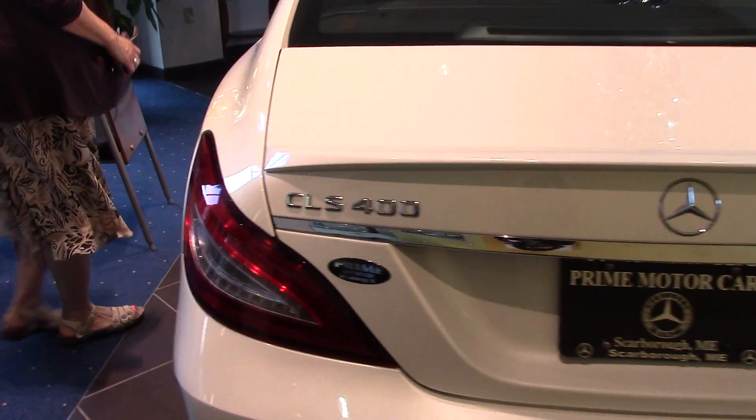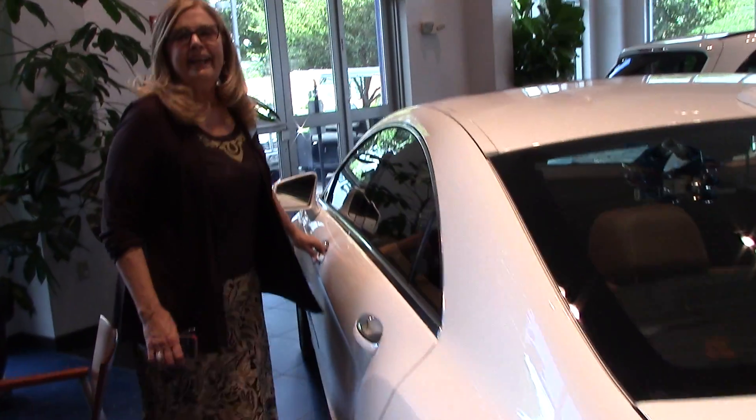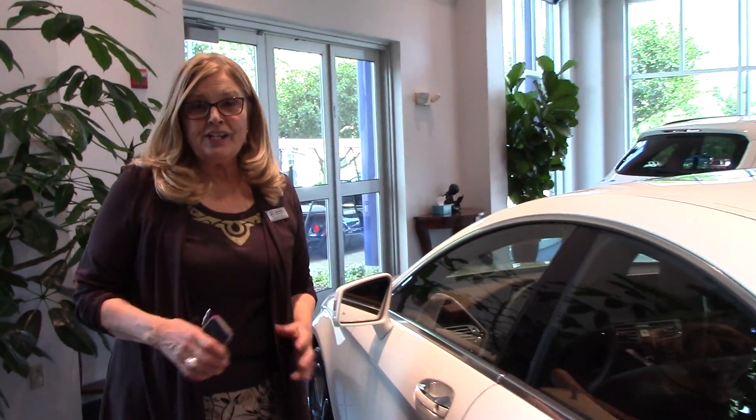I think we should definitely test drive this car and I think you should take advantage of it as quickly as possible because the pricing is so good — it's going to go fast. Thank you, Cindy. Let's talk again today.